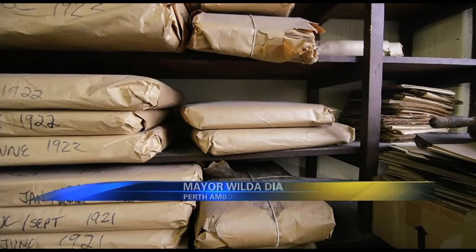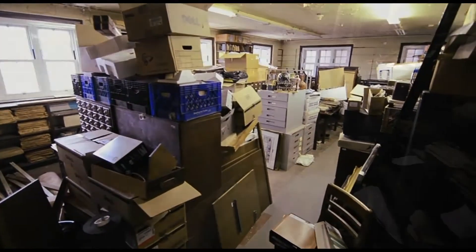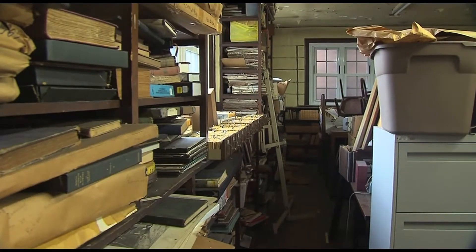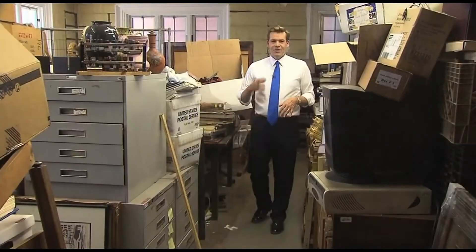Throughout the years they just continued to stack and bring things in and store them. However, no one knew about it. And it's the mayor who went in here — we're on a mission — and realized just how special it all is. I'm very thankful to all those previous librarians because they saved city history. It's right here. There's certainly Perth Amboy history here, but potentially American and world history.